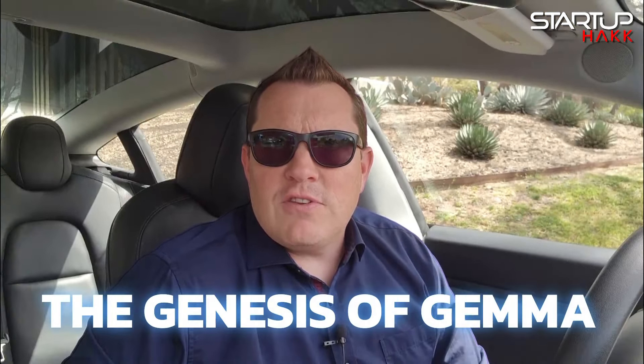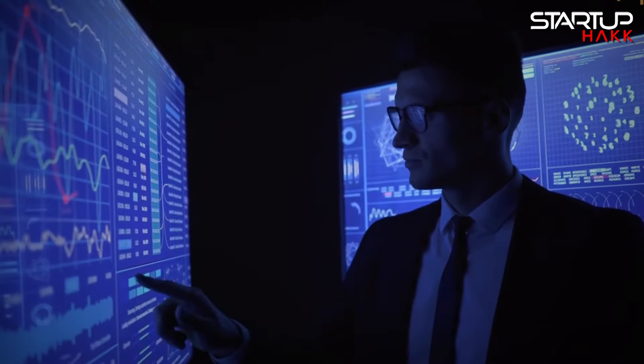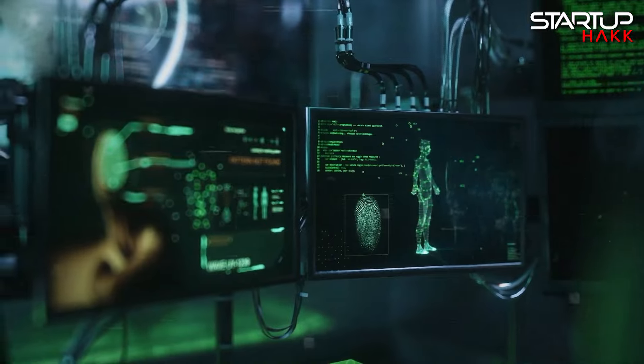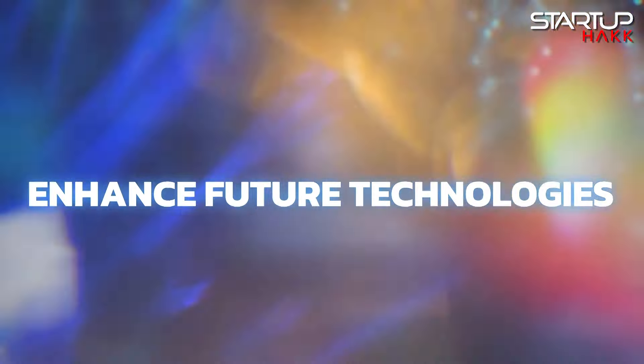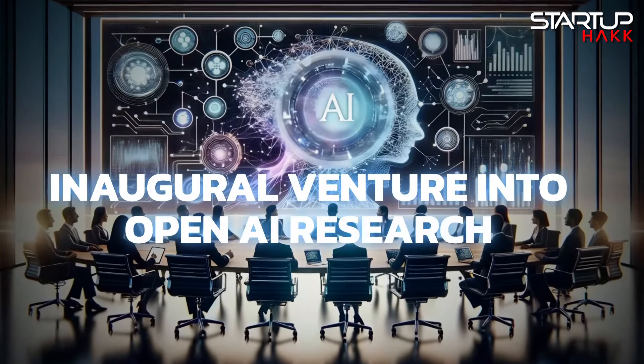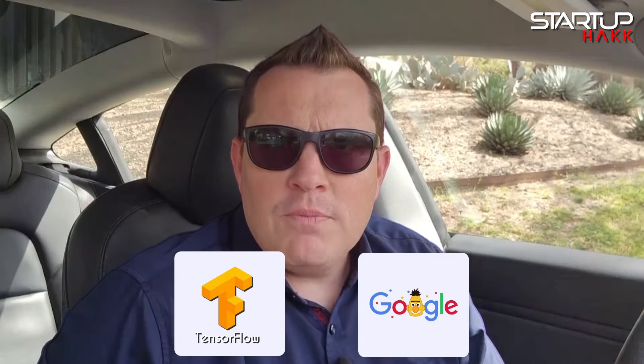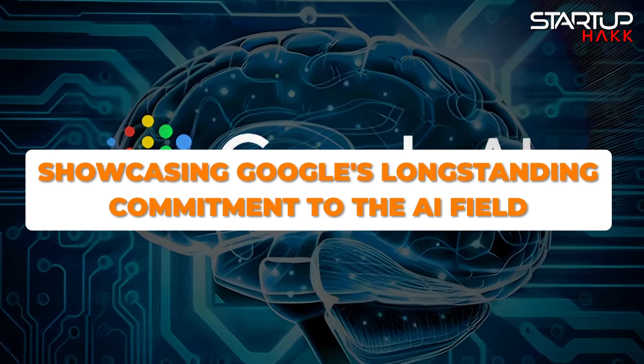Developed by the brilliant minds at Google DeepMind and various Google AI teams, Gemma draws upon the advanced techniques from the development of Gemini models. Named after the Latin word for precious stone, Gemma is a testament to Google's enduring legacy and innovation in AI, leveraging past learnings to enhance future technologies. Though Gemma is Google's first major foray into open LLM since ChatGPT's emergence, it's not their inaugural venture into open AI research. Google's development of transformer architecture and releases like TensorFlow and BERT have been pivotal, showcasing Google's longstanding commitment to the AI field.